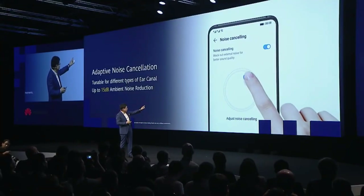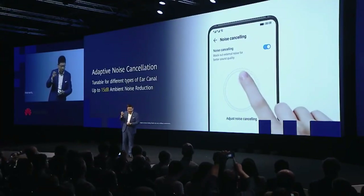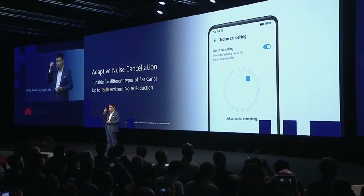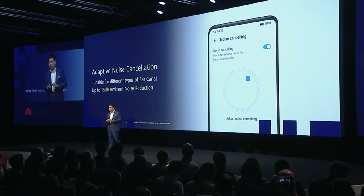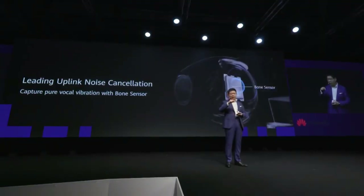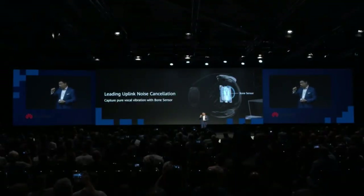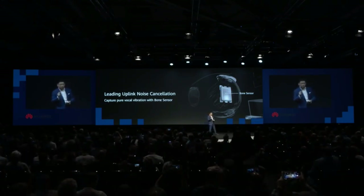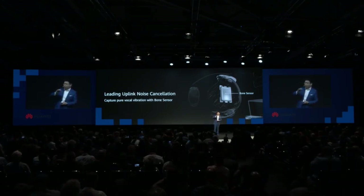You can tune in to accommodate different people, as different people have different sizes and shapes of their ear canals. By adapting to your ears, you can achieve up to 15 dB ambient noise reduction. Not only do we have downlink noise cancellation, but we also have leading uplink noise cancellation. We have three microphones and a bone sensor inside to help cancel uplink noise.